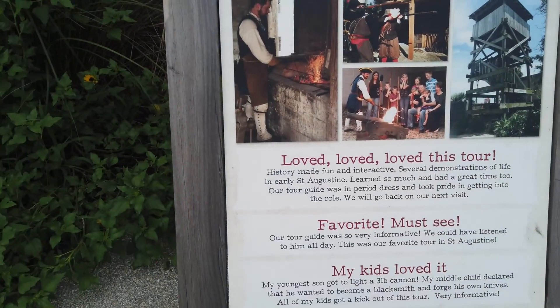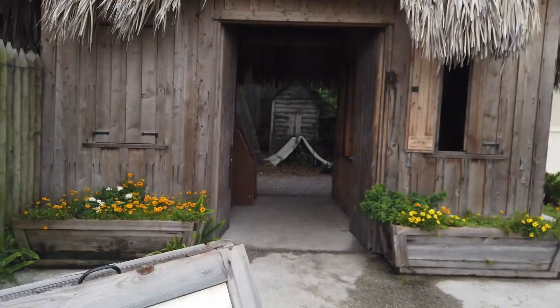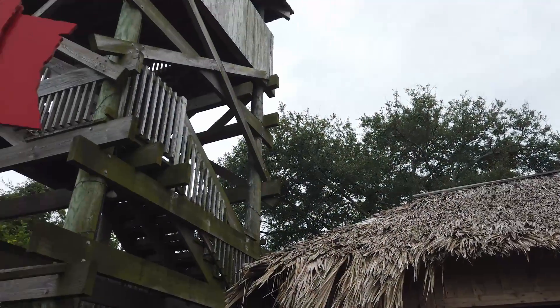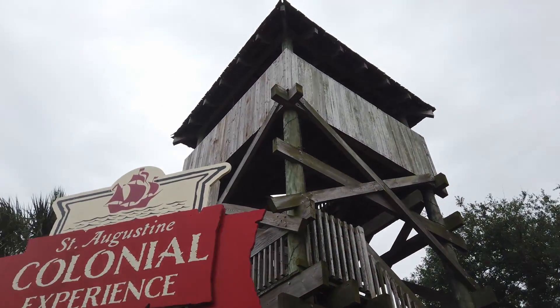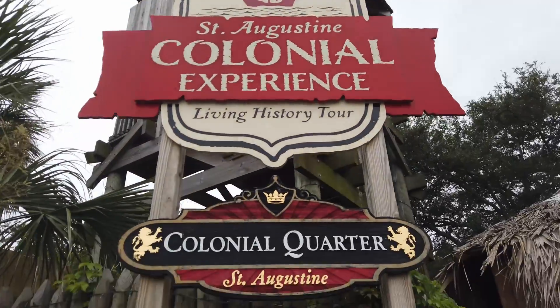Are you ready to go back in time? From blacksmith shops, old flags, living quarters, and a 35-foot watchtower, the colonial experience will do just that. Tours start at 10:30 in the morning, and tickets are $14 for adults and $8 for kids.